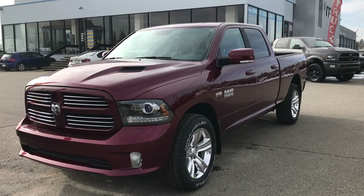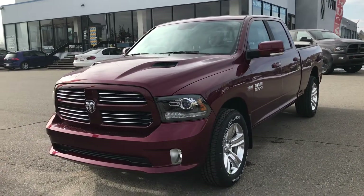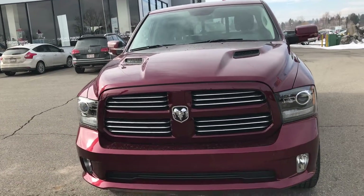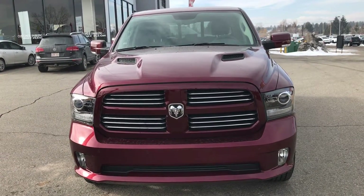Welcome to Tower Chrysler. My name is Alisha and today I want to tell you about this 2017 Ram 1500 Sport in Deep Cherry Red. Under the hood sits the iconic 5.7 liter Hemi V8 8-speed automatic transmission. This is Canada's best-selling V8 engine and it produces 395 horsepower and 410 pound-feet of torque.